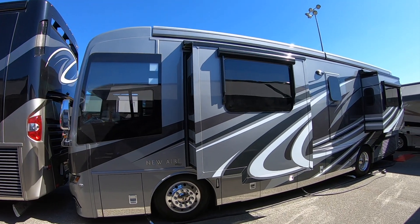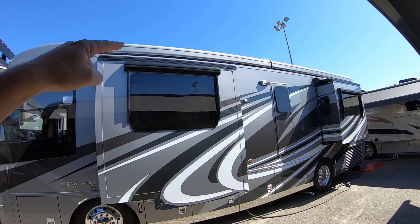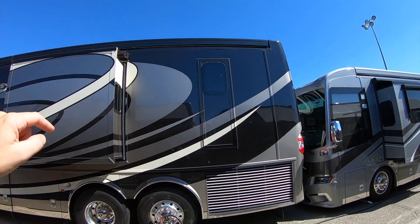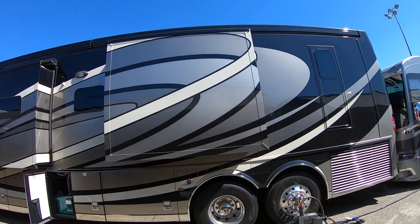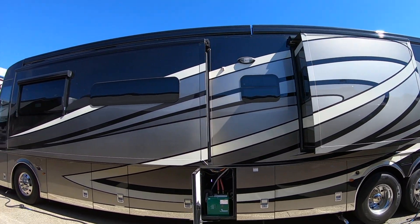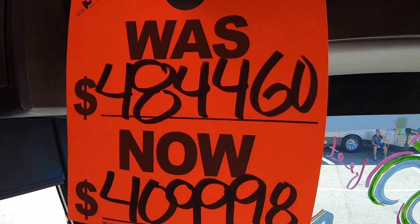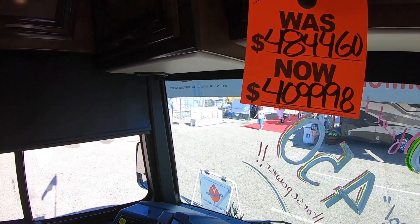Alright, let's go take a look at the Newair and see what the Newair has that the Country Star does not. You can see how the Newair kind of has a higher roof profile, like this Dutch Star here. I'm now in the 2020 Newmar Newair, which has the 450 horsepower motor. It's got a sale price of $409,000 off of the $484,000 MSRP.